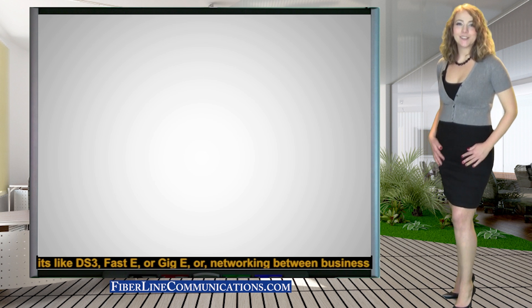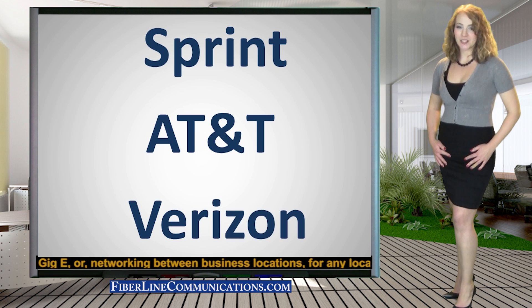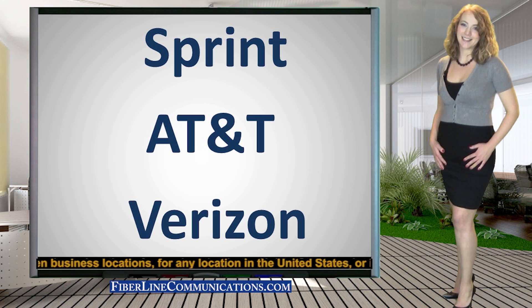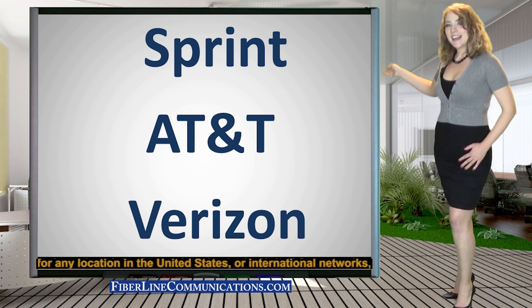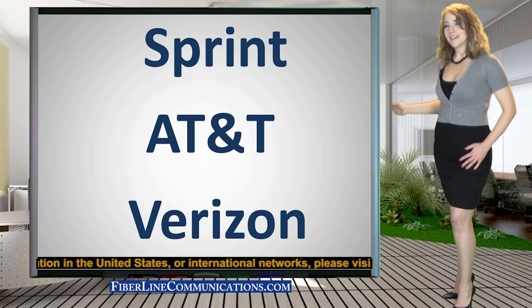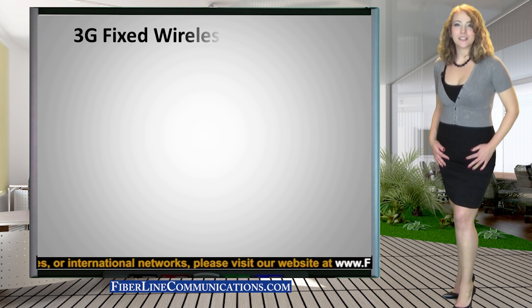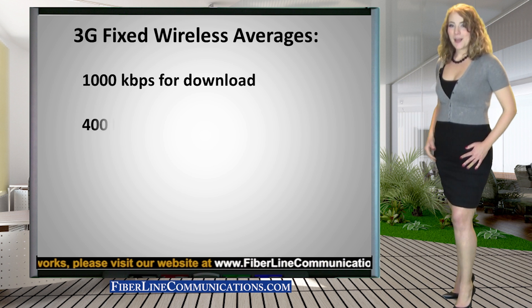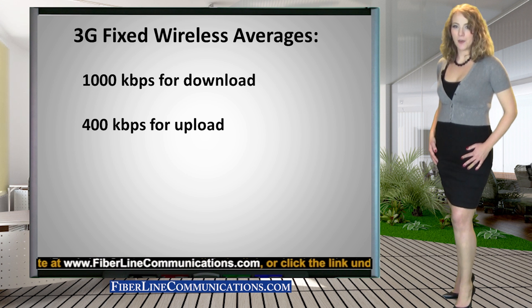Fixed wireless utilizes the strongest bandwidth circuit provided for a specific location by any of the three largest cell carriers in the United States. These carriers are Sprint, AT&T, and Verizon. 3G fixed wireless provides approximately 1,000 kilobits per second download and approximately 400 kilobits per second upload.